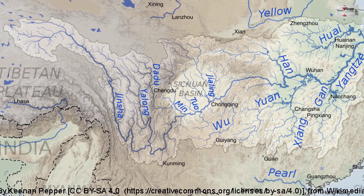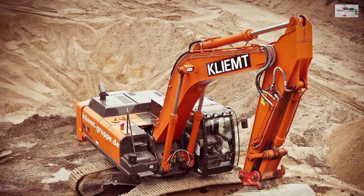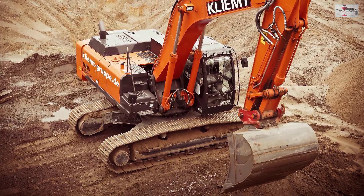The Yangtze River is the world's third longest river, which is around 6,400 km long. The construction of the dam was started in the year 1994 and completed in the year 2006, taking 12 years of construction.